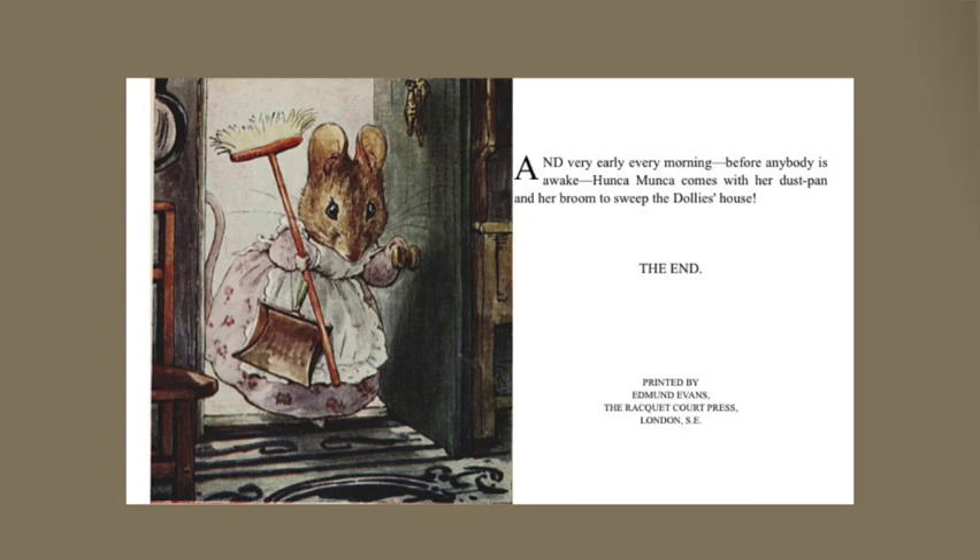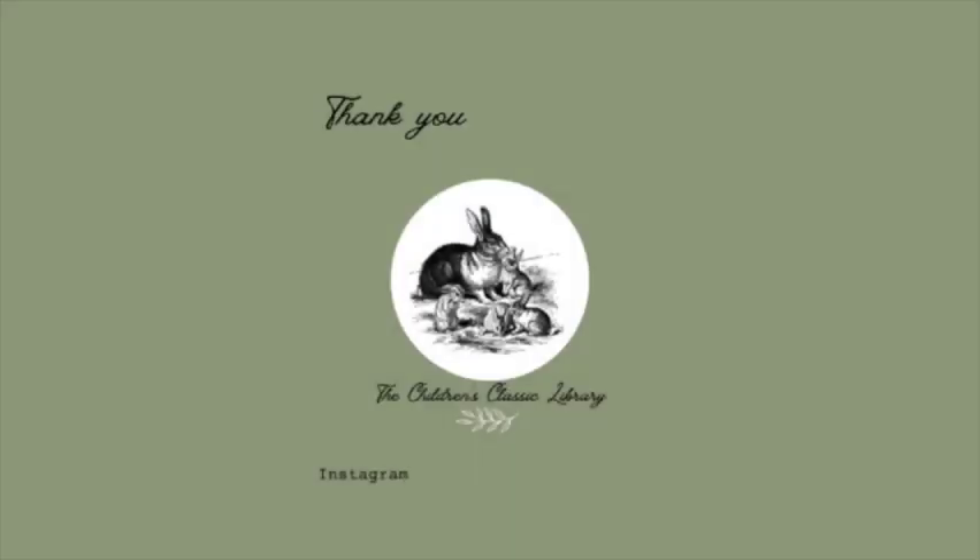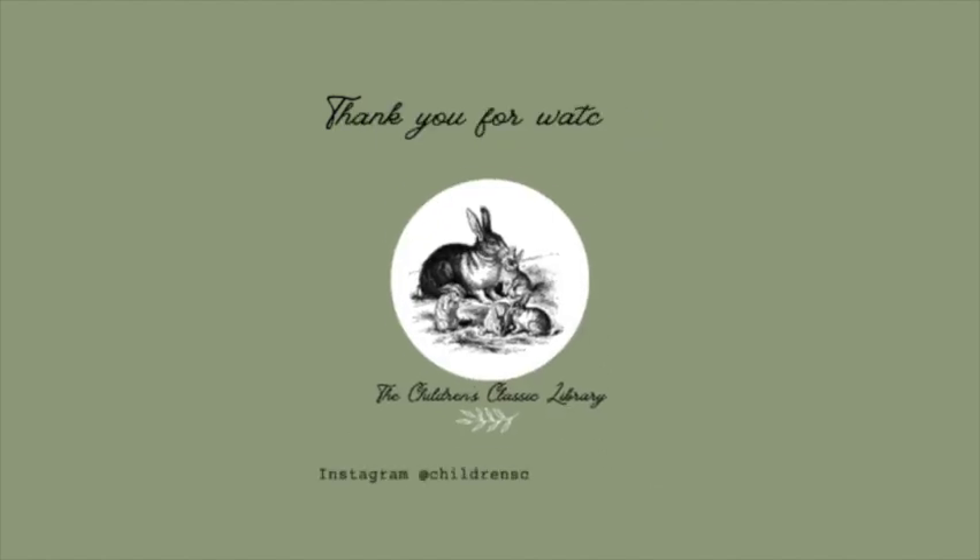Thank you so much for joining me for today's story. I had so much fun reading that one with you. Make sure to see some of my other stories, and I'll see you in the next one. Bye!